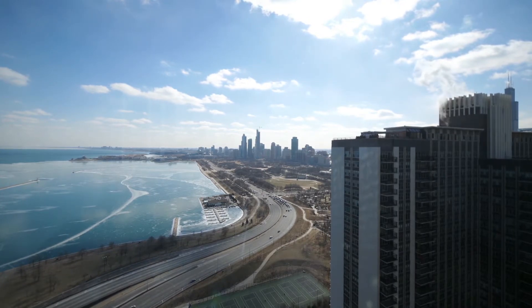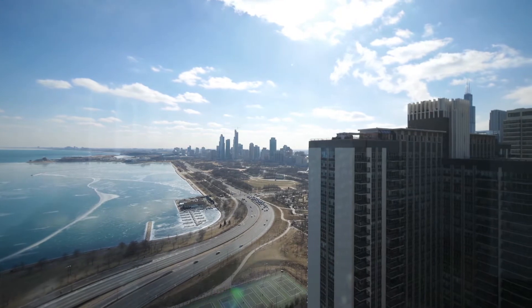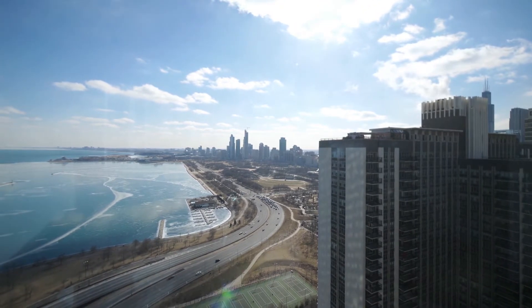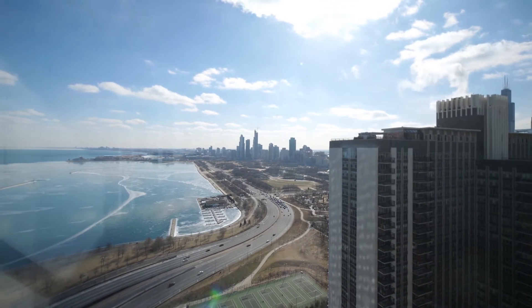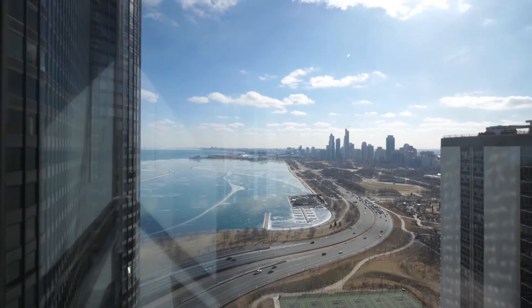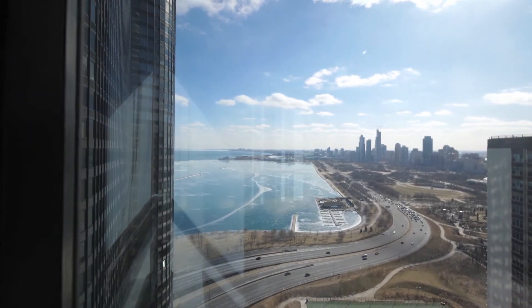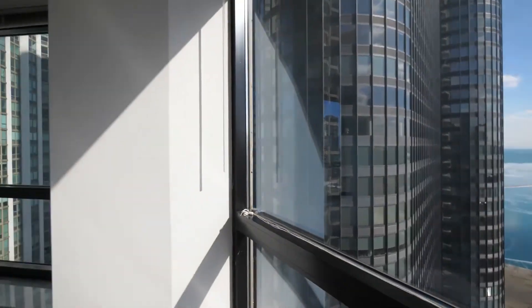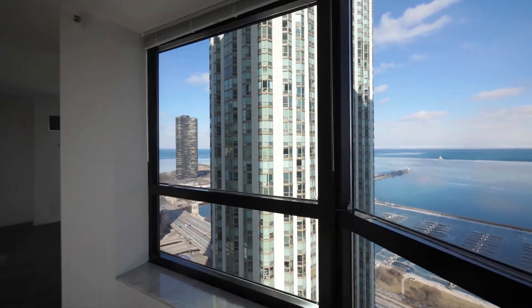Except for this dramatic view and the fabulous amenities that the building has to offer. Looking out over Maggie Daly Park, Millennium Park just to the west, Grant Park, the harbor, the Yacht Club, views all the way down to South Shore, past Hyde Park and the museum campus. Fabulous view, a really spacious living dining area here.